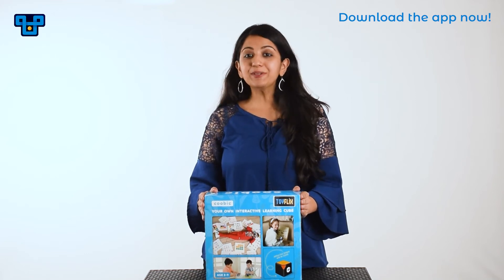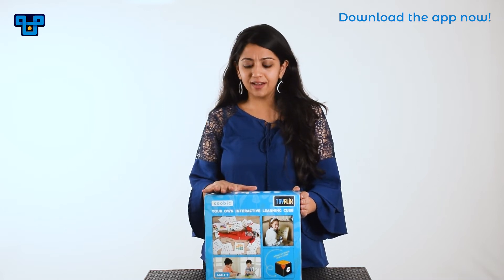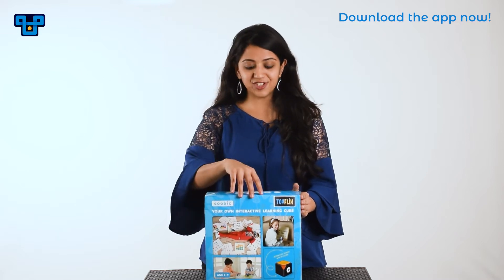Hello everyone, welcome to Toyflix's unboxing video. Toyflix is India's latest toy rental company. Today we are going to be unboxing Cubix, which is an educational speaking game. Curious to see how it works? Let's check it out.